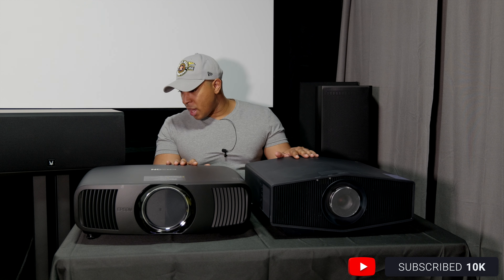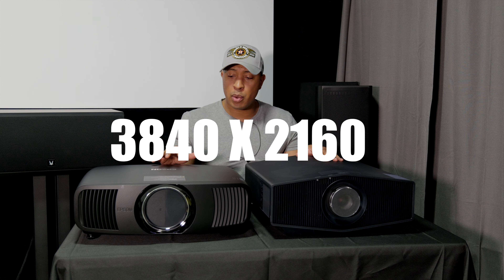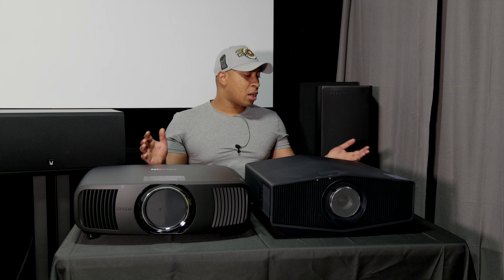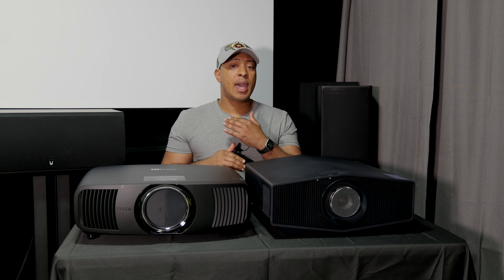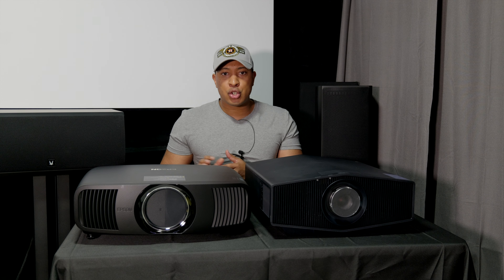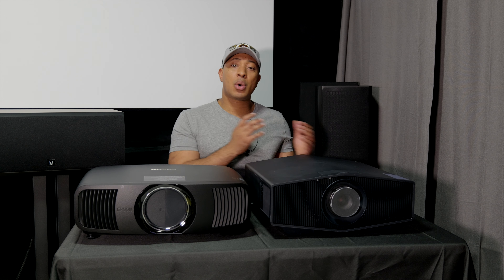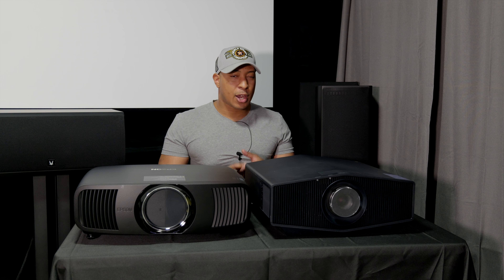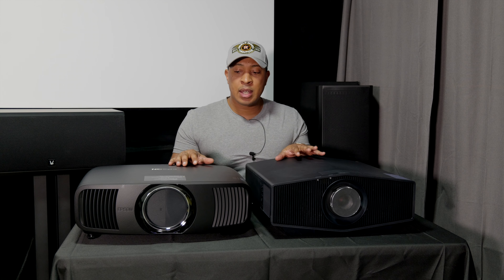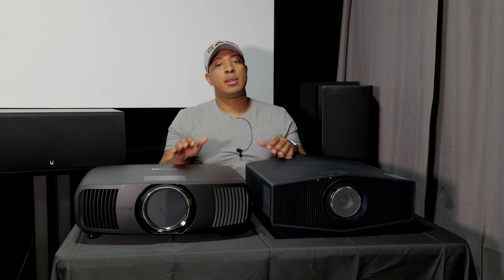Both projectors do 3840 by 2160 — again the Sony is native 4K and the Epson is e-shift. I'm going to show you some demos to try to help you decide which one to buy. Maybe if you're an Epson loyalist who loves a brighter picture that's all you need to know, or if you're a Sony loyalist who wants that native 4K crisp picture. For those who want to go more in-depth, let's do that here.